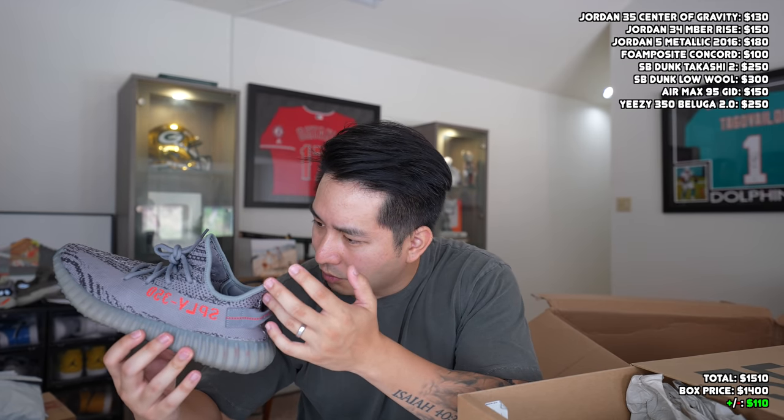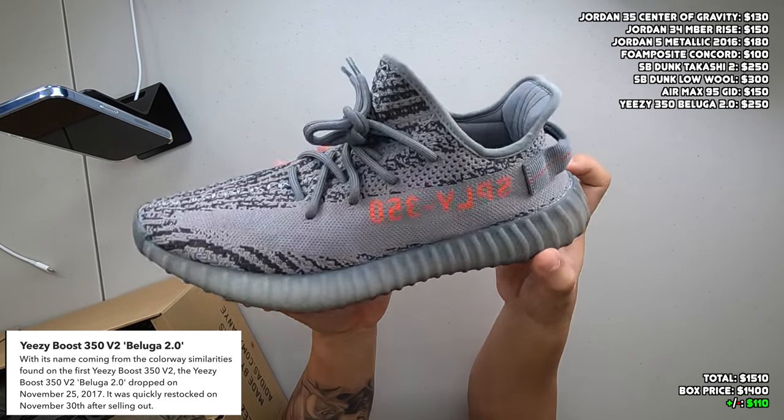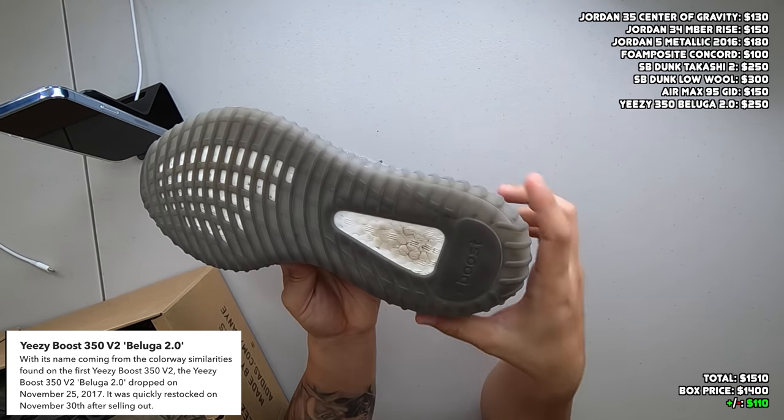Three more shoes in this one for $1,400 — first up is a size 9 Yeezy 350. Actually, this is a nice one — it's a pair of Beluga 2.0s. I haven't seen these in over a year; they used to be in like every single beater box. They're kind of retro at this point, maybe two or three years old, but it's a very good colorway — gray upper with that orange stripe. The boost on the bottoms looks pretty solid still. That's what you look for on Yeezys: make sure the boost is intact and not breaking down. These are going to sell really fast on untiedhoi.com — people still love their Yeezy 350s.